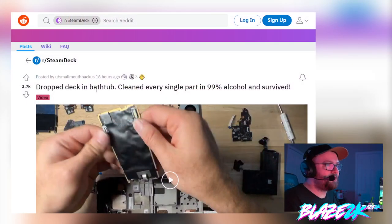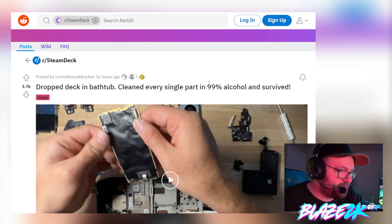He dropped it in a bathtub, cleaned every single part in 99% isopropyl alcohol, and it survived. If you're wondering where to buy 99% alcohol, you can get it from Target or CVS — they sell isopropyl alcohol. That's how you want to do it.